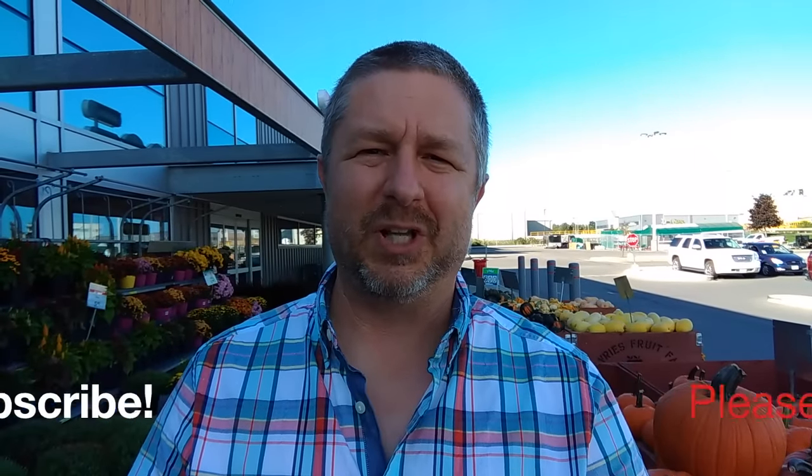Well, that was a quick tour of the grocery store. I hope this video was helpful for you as you continue to learn English. Don't forget to like this video, and if you haven't yet subscribed to this channel, please click the subscribe button below. I would really appreciate it, and I'll see you in the next video.